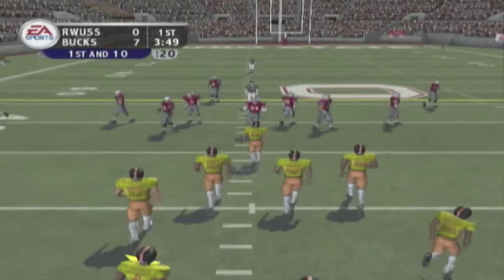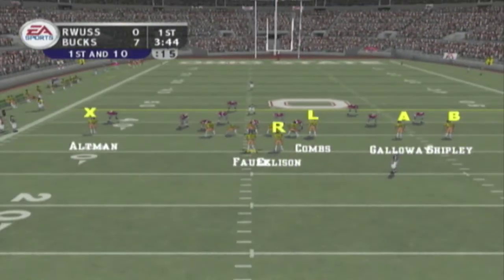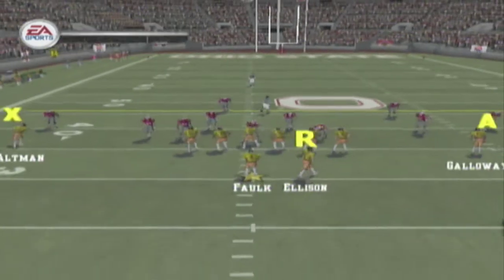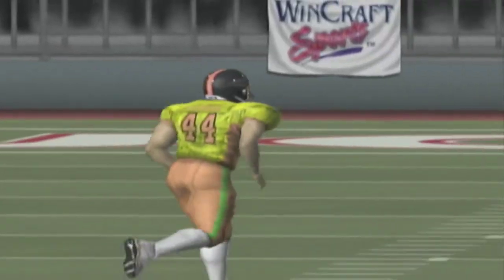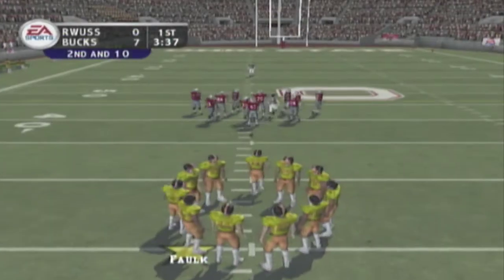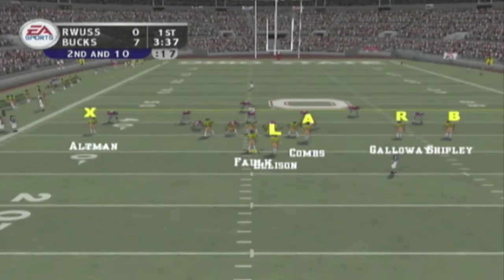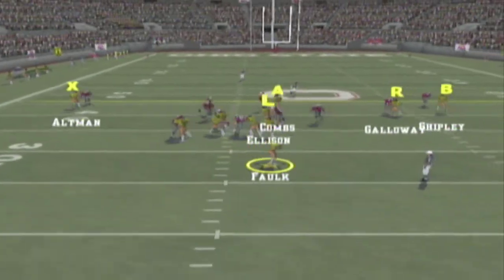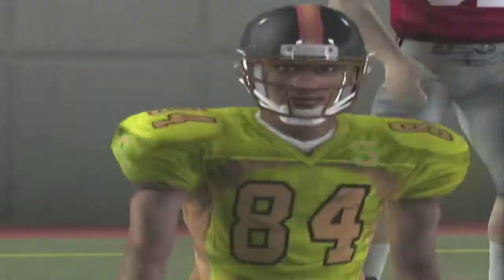It's first and ten, ball on their own 36. The away team lines up with three wide. Back to pass, looking — with the throw. Ellison drops the ball. So it's second and ten, ball on the 36. They line up in the shotgun, Paul steps back to pass, rolling out to the right side, wants to throw outside — it falls incomplete.